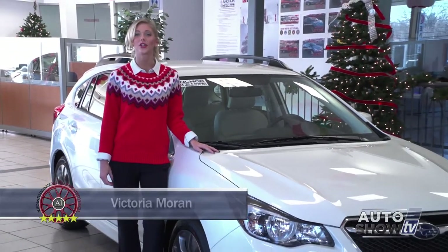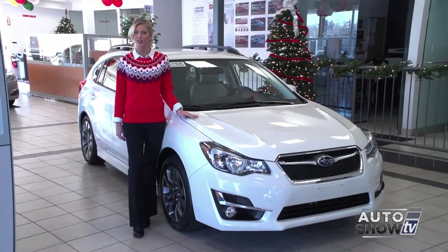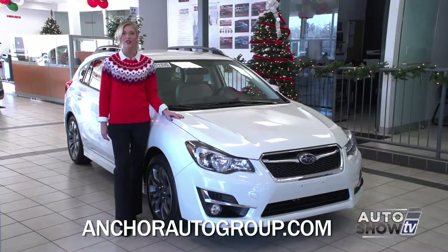Today on Auto Show TV, we turn to our Subaru experts here at Anchor Subaru to present one of the leaders in the small car category. Now let's take an up-close look at the 2015 Subaru Impreza.